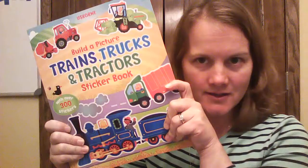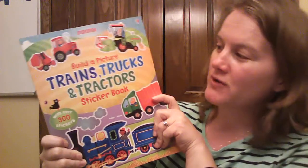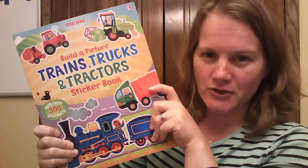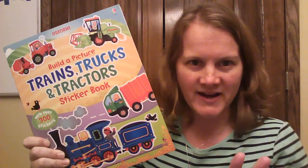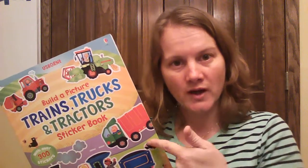Hi, it's Carrie with Usborne Books and More, and one of my favorite ways to save money is using a combined volume. This is a combined volume — it's Build a Picture: Trains, Trucks, and Tractors. It's fantastic. It's a great deal because it's $14.99 and it's all three books combined into one.